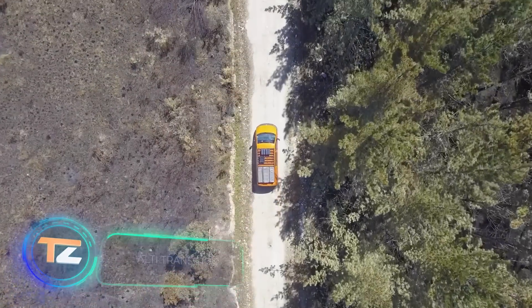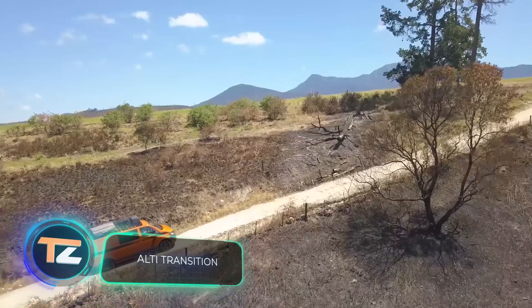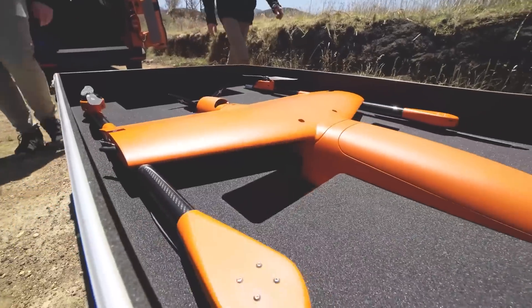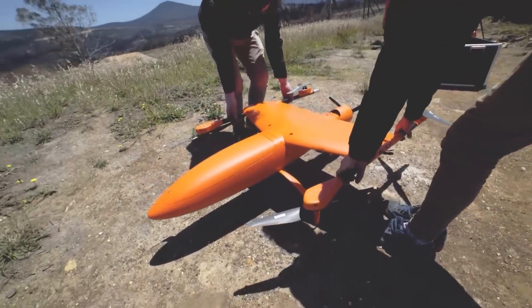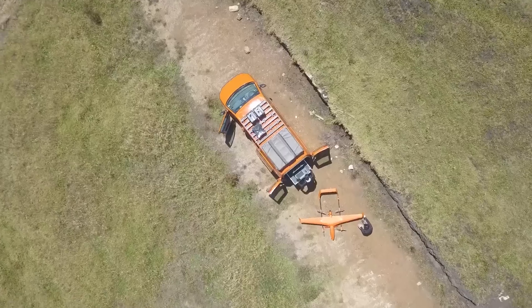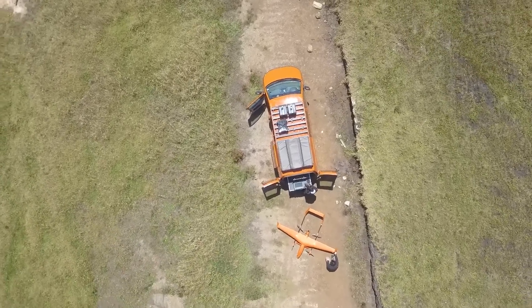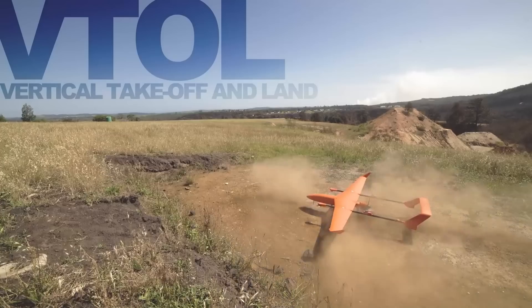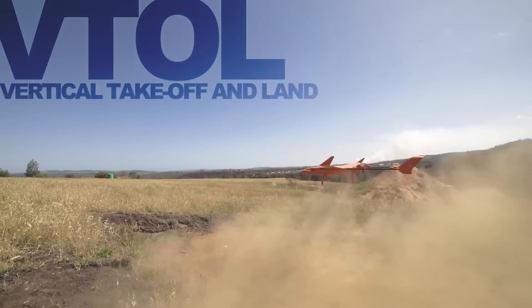Let's check out this VTOL drone. It's manufactured in South Africa and is used for a variety of tasks, from border control to searching and rescuing lost tourists. There are several models to choose from — one of them is capable of flying for about 12 hours and covering 559 miles.